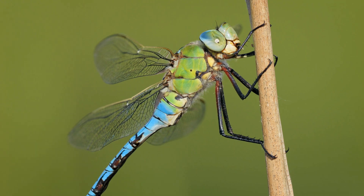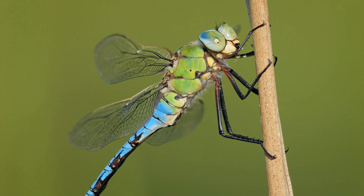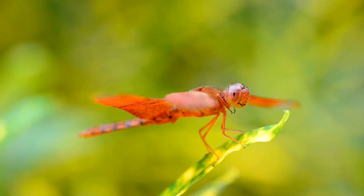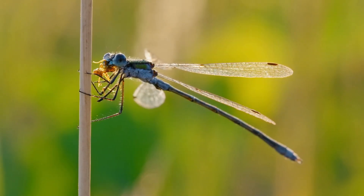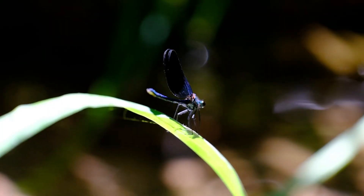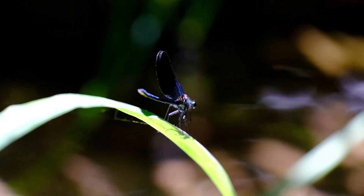It's impossible not to mention their colors. Dragonflies shimmer in metallic greens, blues, and reds, catching the sunlight like stained glass. Damselflies, no less beautiful, often glow with iridescent blues and vibrant greens. On a summer afternoon, watching these creatures dance over a pond is like witnessing nature's own air show.